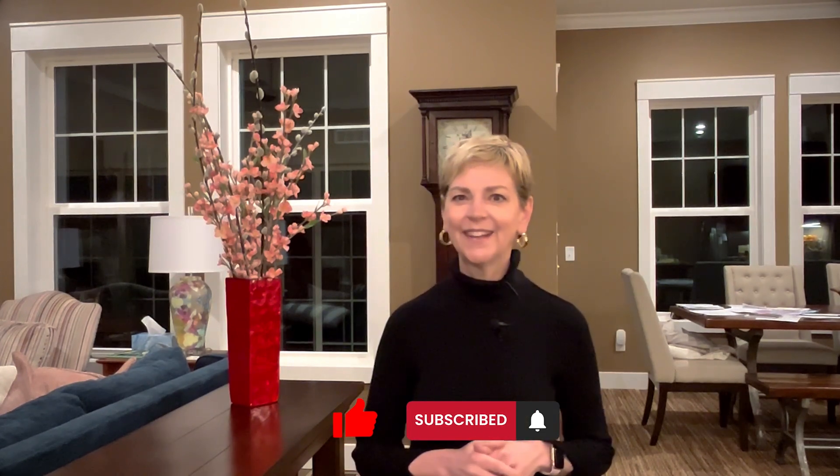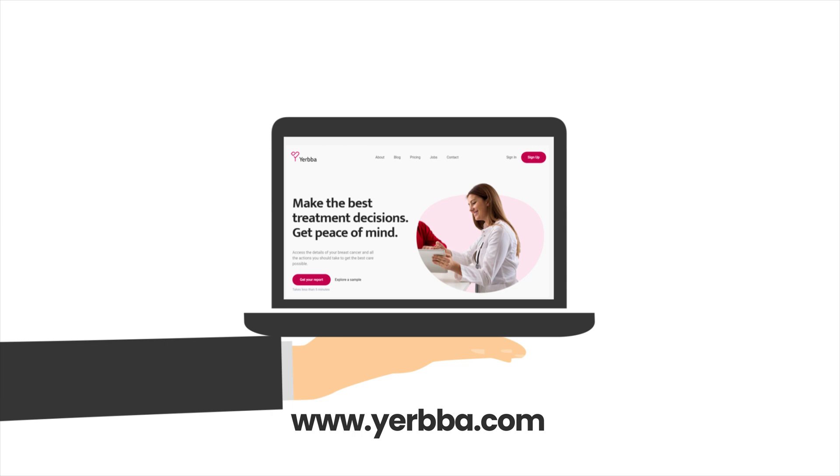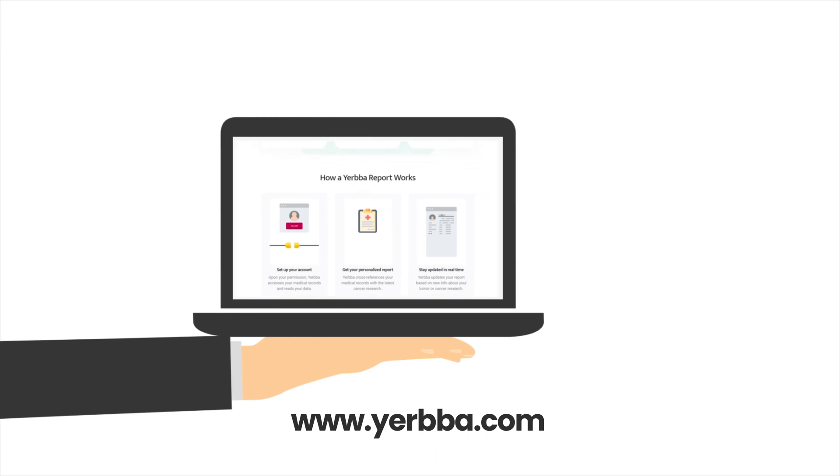I hope this has been helpful for you. If it has, click like and subscribe. And if you are interested in knowing what treatment options might be available for you, visit yerba.com for your personalized report.